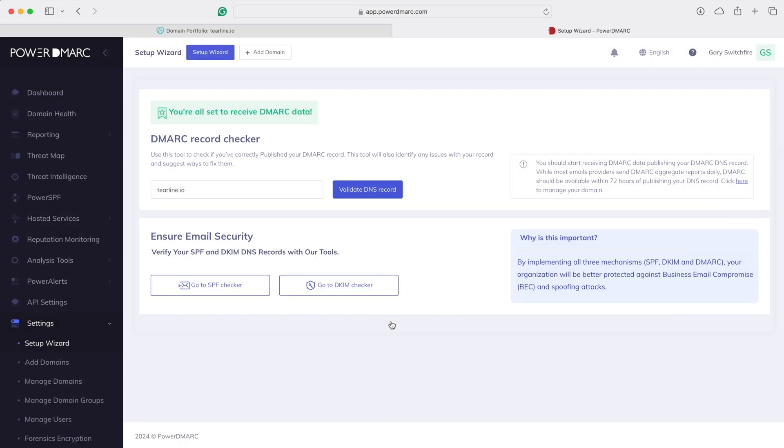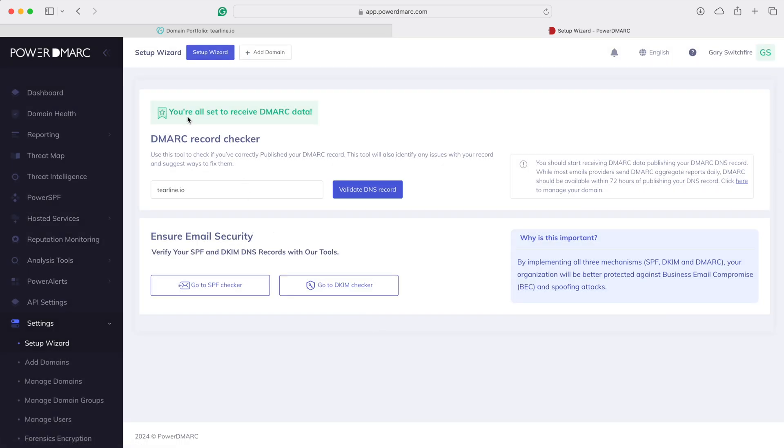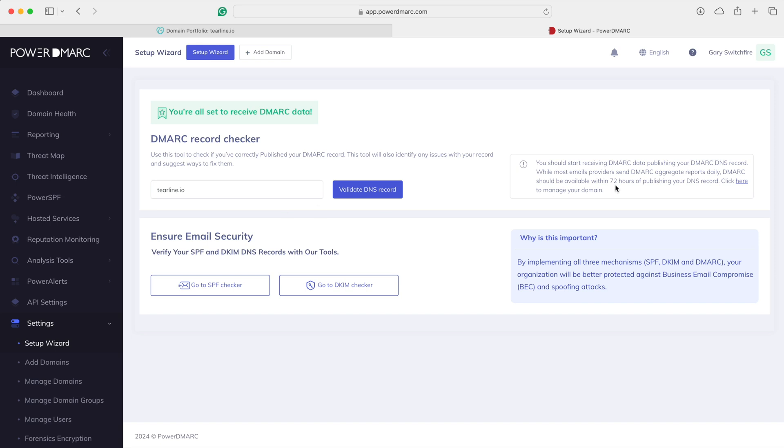Congratulations — you're all set to receive DMARC data. If you've ever worked with DNS, you know it takes time to propagate. It's like changing an entry in the phone book — it takes a while for that to spread around the world. Same deal here, but it doesn't really take 72 hours like these things say. Let's click Validate and see what happens. There we go — took like 72 seconds.